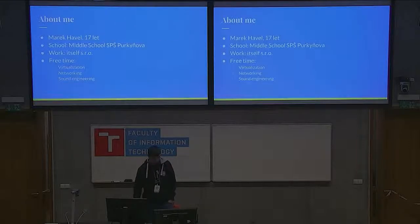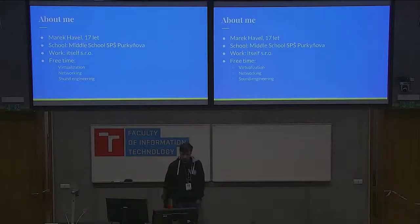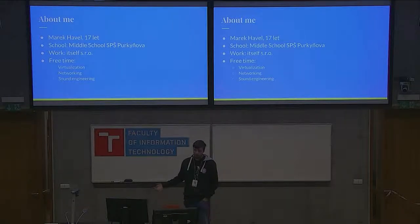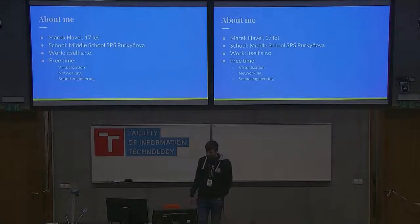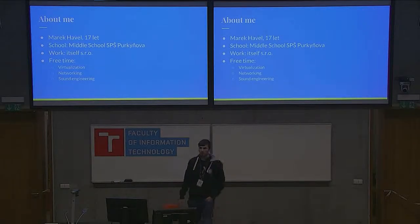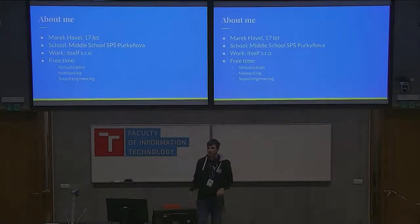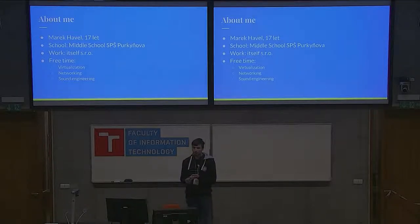First, a bit about me. I'm 17 years old. I study in high school here on Purkyněvá and I'm in the third year. I work for a company called Itself SRO. They are an internet provider here in Moravia, and in my free time I do a lot of virtualization, networking, and I am also a part-time software engineer.